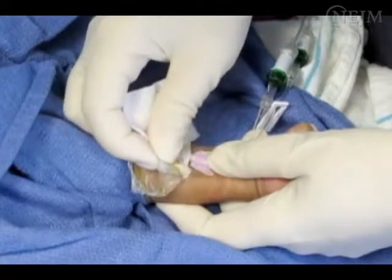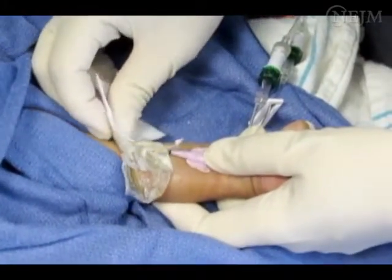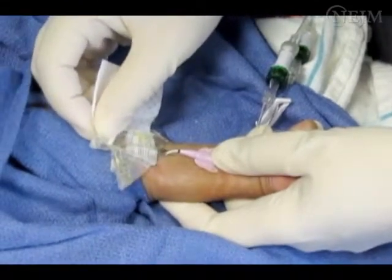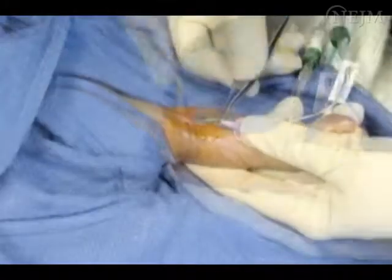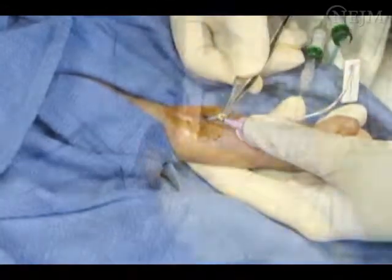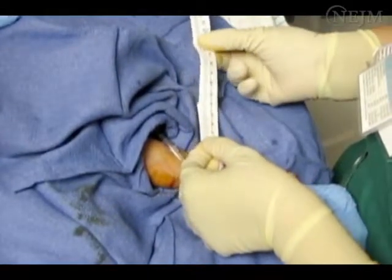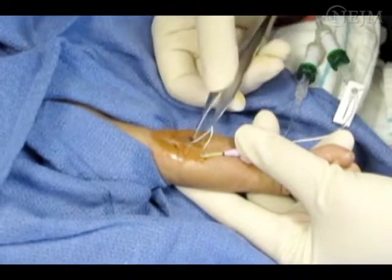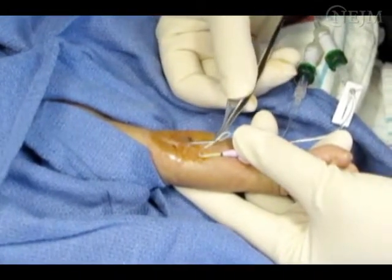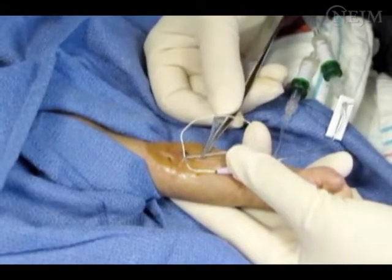Remove any neonatal central catheter when it is no longer needed. Neonatal PICs should be easy to remove. Cleanse the removal site with the appropriate antiseptic and gently pull the catheter out. Document the length of the catheter removed and check the patient's record to verify that the catheter has been removed in its entirety. When removal is difficult, redressing and another attempt after several hours, flushing of the catheter, or surgical consultation may be required.